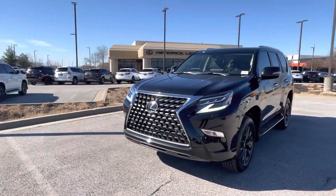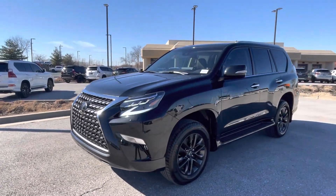Hey, good afternoon. This is Sean at Hendrick Lexus Kansas City North. I just want to do this quick video for you on this 2023 brand new Lexus GX460.